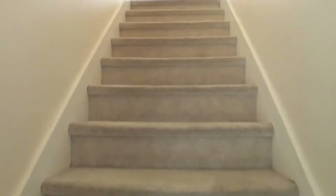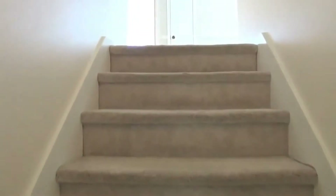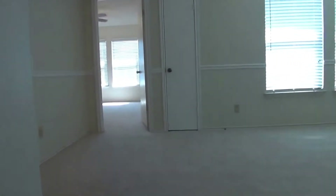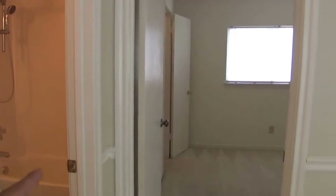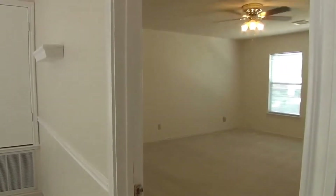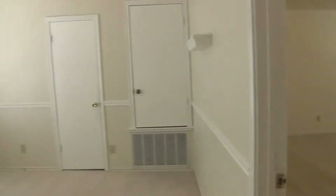There are also blinds on all the windows. Now let's head upstairs and lay out the floor plan. At the top of the stairs: a hallway bathroom, bedroom number two, bedroom number three which is the size of a master's, a game room, and right around the corner is your master's bedroom. So we've got three bedrooms upstairs and a game room.